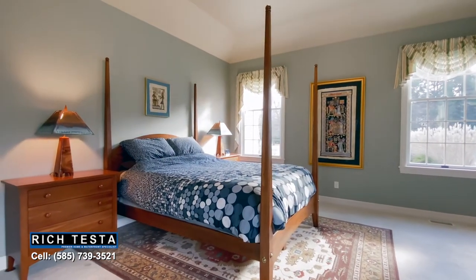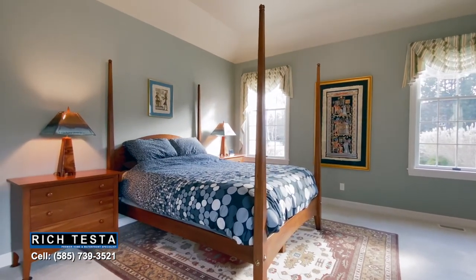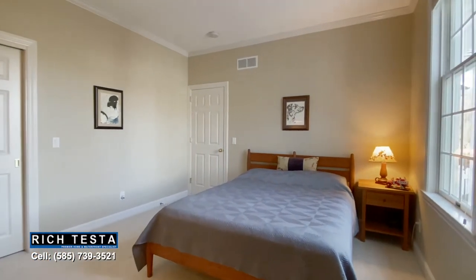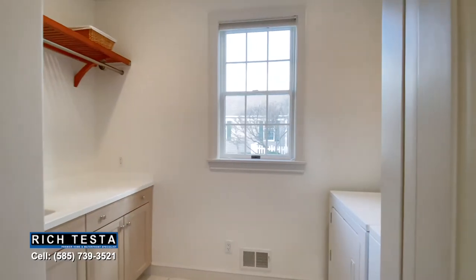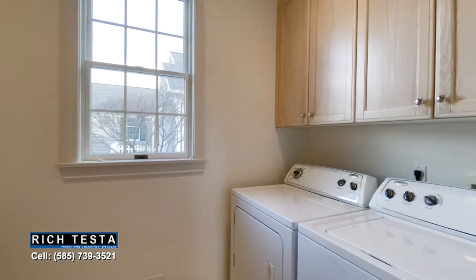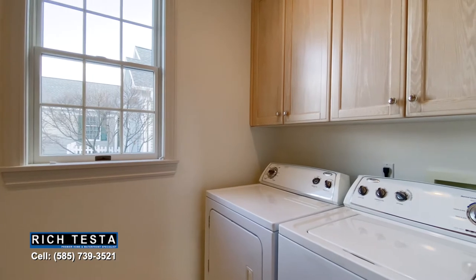This ranch home also features a first-floor guest suite with a full bathroom and adjacent laundry, plus a lower level great for added storage space, a workshop, or future living space.